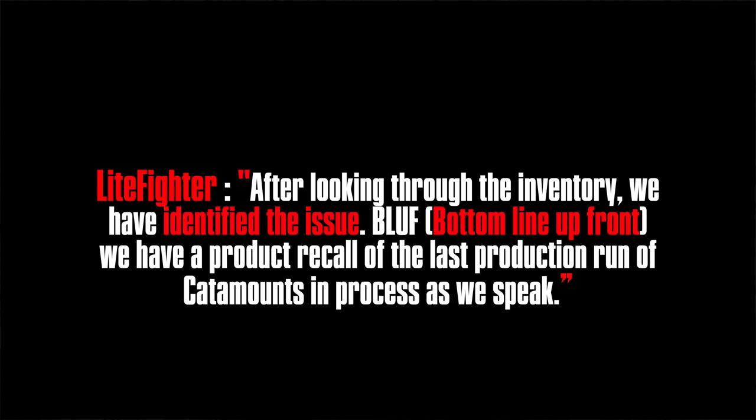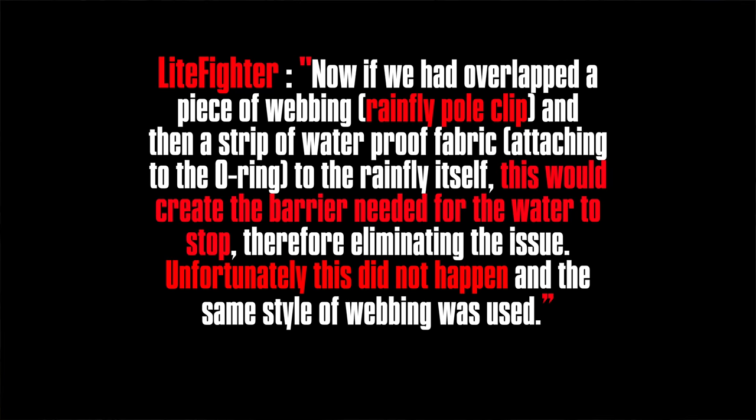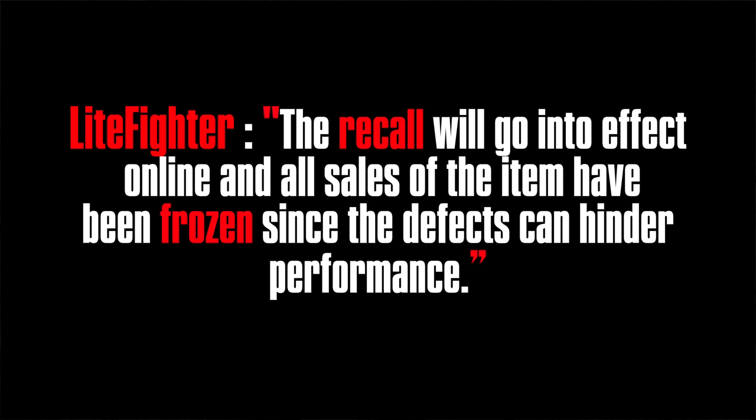After additional research on their end, I received the following reply: 'After looking through our inventory, we have identified the issue. Bottom line up front, we have a product recall of the last production run of Catamounts in process as we speak. We have pinpointed an operational error as well as a material error. When using the same type and style of webbing where it goes between two layers of fabric, there should always be a layer of separation to properly waterproof the fly — you wouldn't want them to overlap, which is what happened here. Unfortunately, the same style of webbing was used, and the recall will go into effect today online. All sales of the item have been frozen since the defects can hinder performance.'